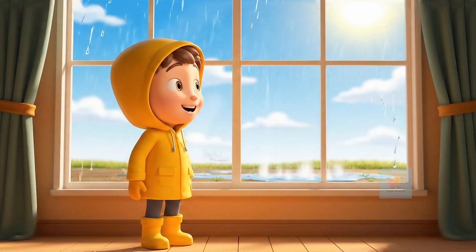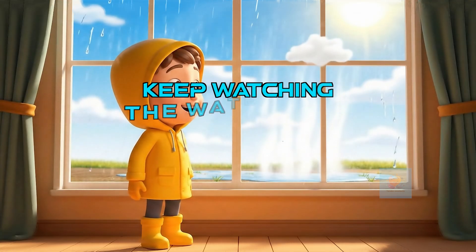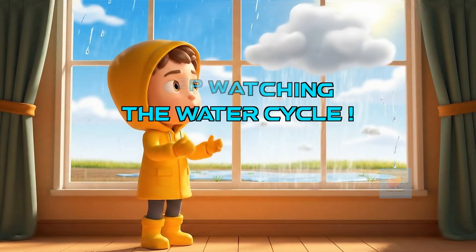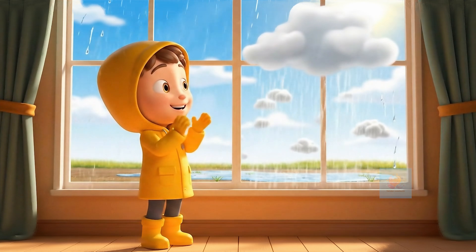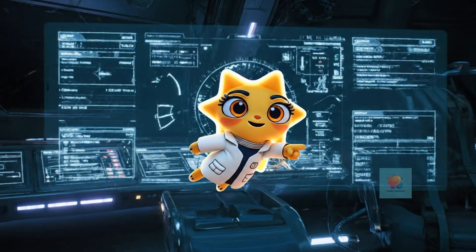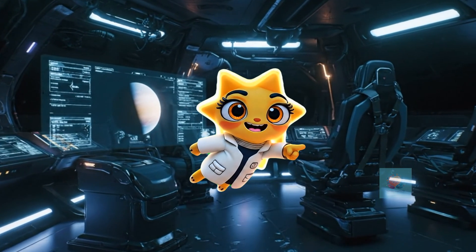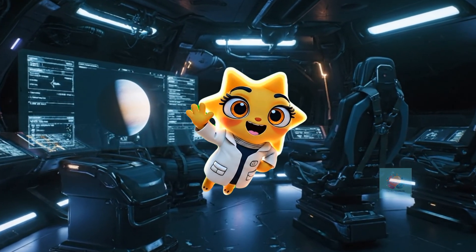So remember, every raindrop has been on an amazing journey. Keep watching the water cycle, keep exploring, and discover all the wonderful water secrets. If you like this video, like, share, and subscribe to Tender Intellects for more such fun videos.